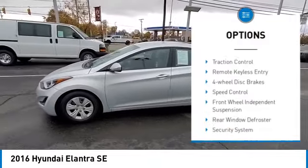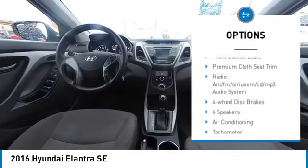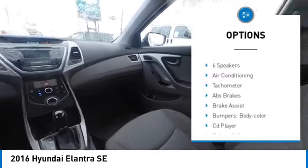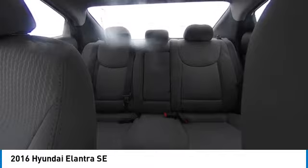Electronic stability control, brake assist, traction control, remote keyless entry, four-wheel disc brakes, speed control, front wheel independent suspension, rear window defroster, security system. Come see the car for yourself.